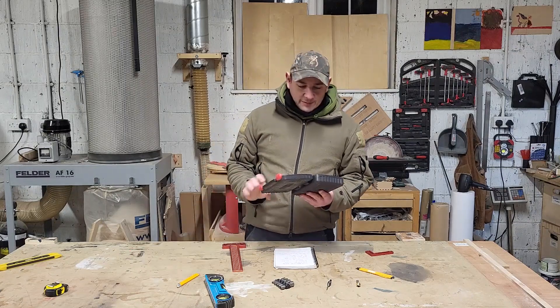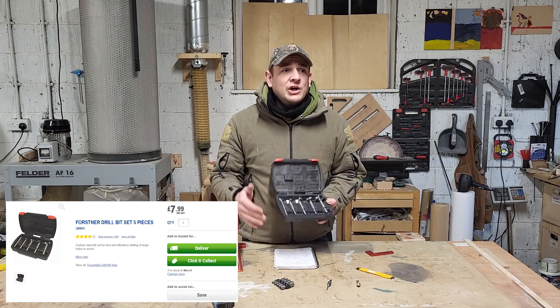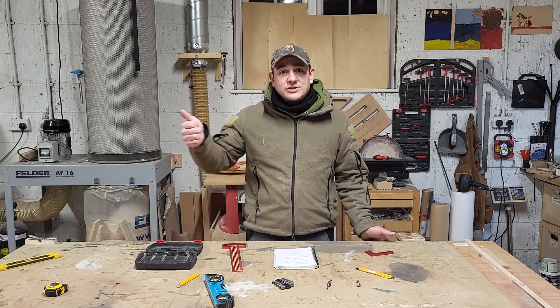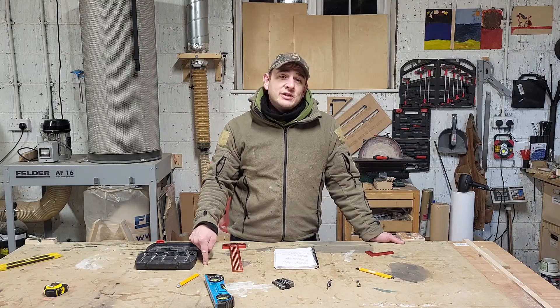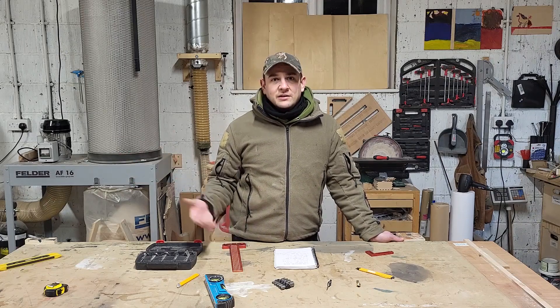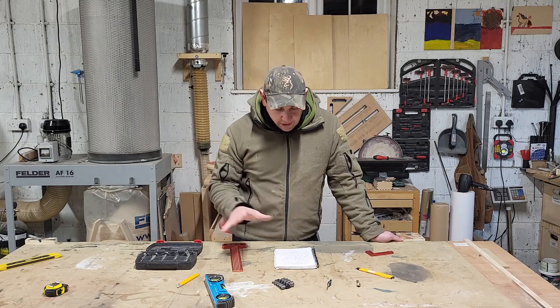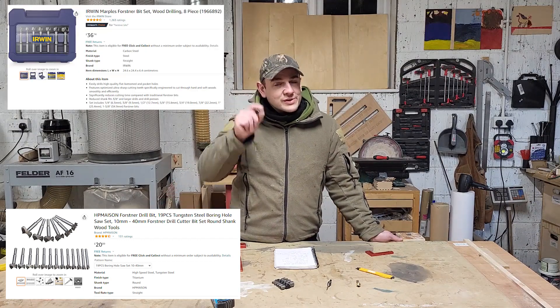Forstner bit sets - you can get this set for like 7 or 8 pounds from Screwfix. I would always recommend you go speak to your local tool merchant, especially if they're independent. I use a guy called Wrights just down the road - 99 times out of 100 he has the best prices, and if he doesn't, I'd rather pay him that extra. A lot of the Toolstation and Screwfix places, a lot of what I want is next day anyway. You can pick up Forstner bit sets for 20 to 30 quid on Amazon, but that Screwfix special is a nice one.